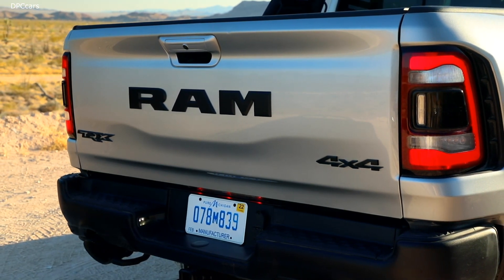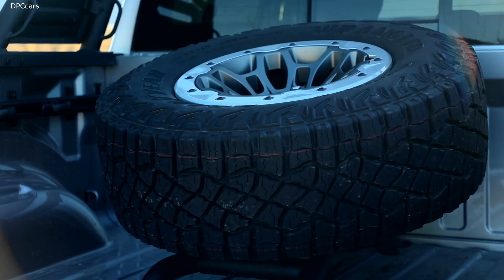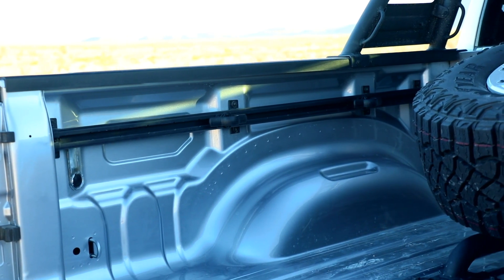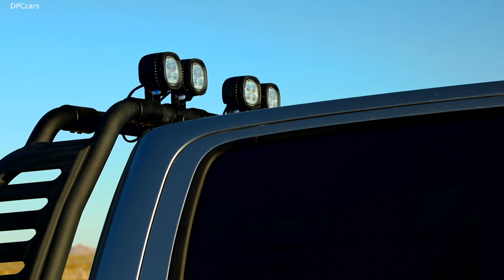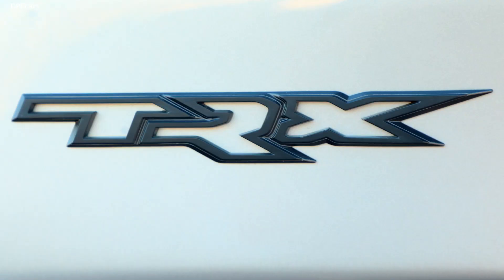You can swipe left and right to go through those different screens. This is the halo product for Ram as well as FCA products in general. We developed three different interiors within TRX. We start with our TR1 standard interior, which is a vinyl cloth interior — a little bit no-frills, meant to get dirty. Then you step up to our TR2 price class, where it opens the door for all of the content we bring into the vehicle. With this price class, you can bring in your heads-up display, digital rear-view mirror, carbon fiber, and our TRX red accent color package.